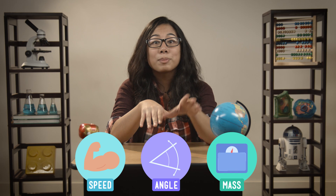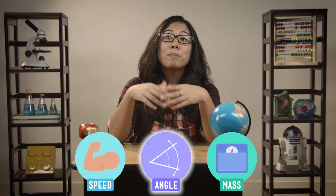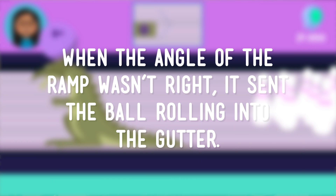Now, because we took the time to pick out one variable, we could be pretty sure that it had to do with why our first two trials failed. We figured out that when the angle of the ball ramp wasn't right, it sent the ball rolling right into the gutter. In the bowling alley, our solution pretty much either worked or it didn't.